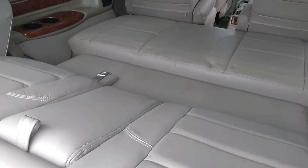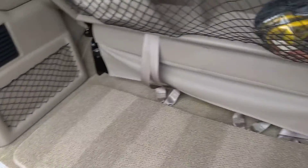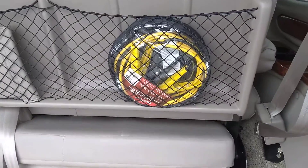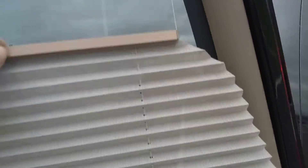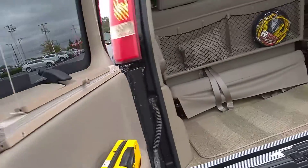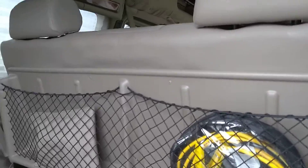Everything functions as it should. Nice, clean van — certainly for the year and miles. I'll get this link sent out to you; let me know if you have more questions or if I can do something else for you. 937-440-5793 is my direct line to my desk; you might be better off texting me at 937-907-0030. Thanks again.